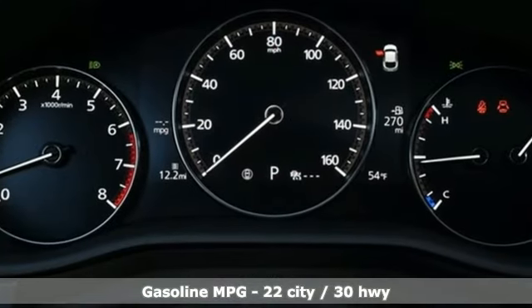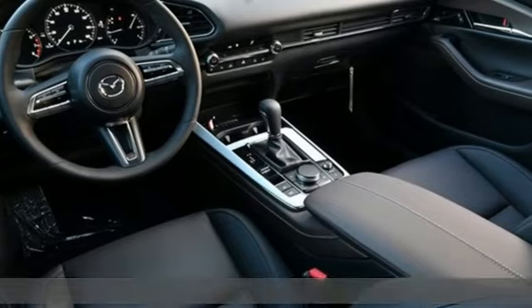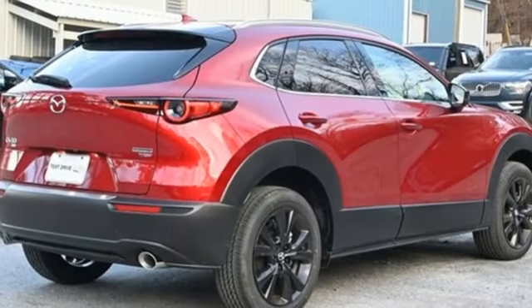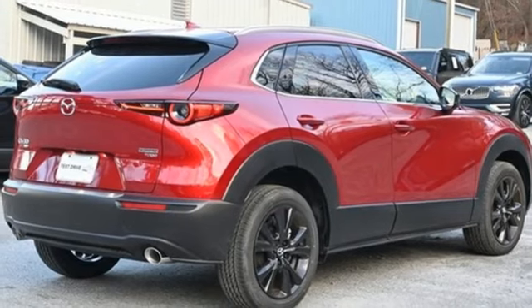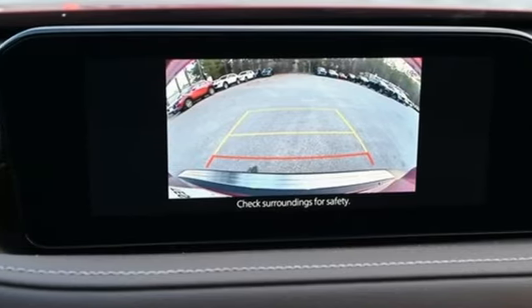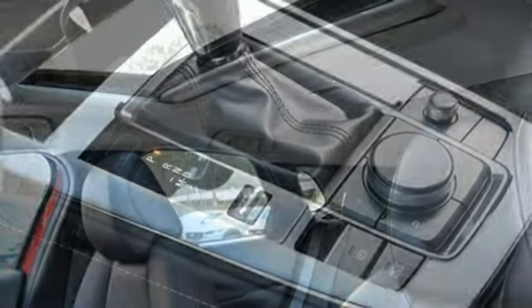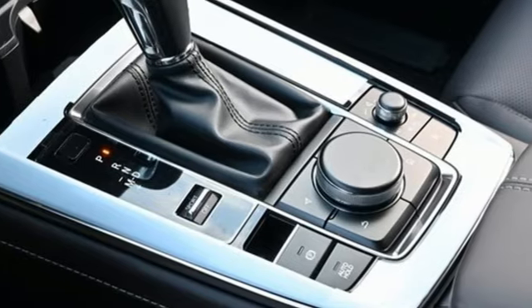Intercooled turbo inline four-cylinder engine, front heated leather bucket seats, integrated navigation system with voice activation, auto-dimming rearview mirror, dual zone climate control, Wi-Fi hotspot, streaming audio, express open and closed sliding and tilting sunroof, memory exterior door mirror settings, and automatic transmission.